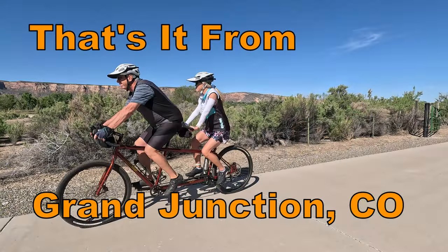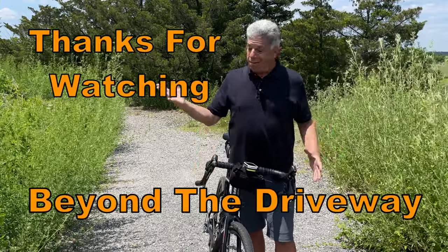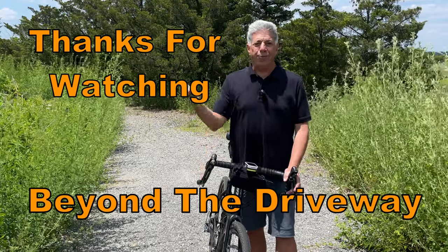That's it from Grand Junction. Our next ride is a few days and many miles away in Ohiopyle, Pennsylvania. Until then, we'll see you on the road or the bike trail. Thanks for watching.